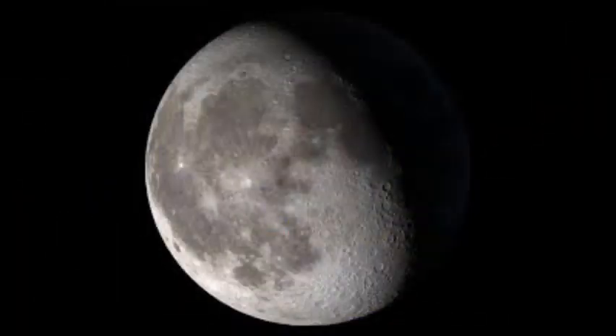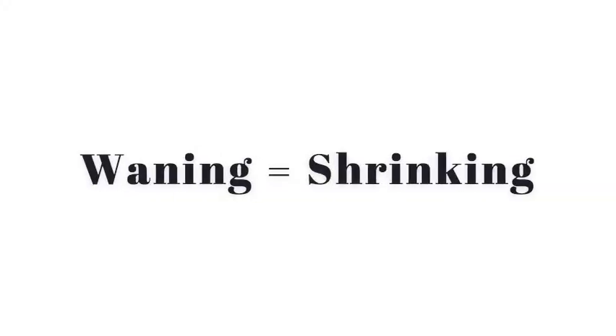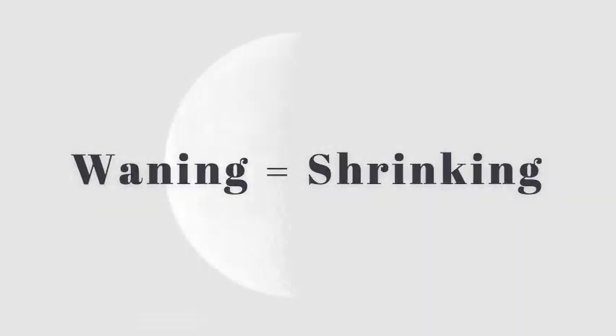The sixth phase is called waning gibbous. Waning means shrinking or decreasing in illumination.